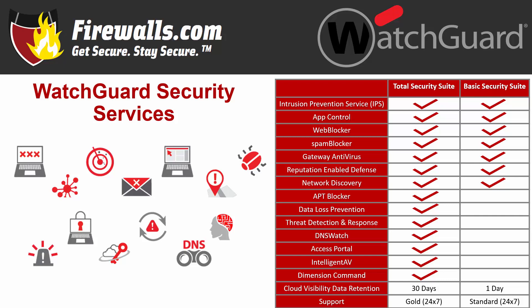With Basic, you'll get intrusion prevention, app control, web and spam blocker, gateway antivirus, reputation-enabled defense, network discovery, and standard 24/7 support. The Total Security Suite offers all that, plus APT blocker, data loss protection, threat detection and response, DNS Watch, Dimension Command, and gold-level support, which includes even faster response times still with that 24/7 availability. Note that Access Portal and Intelligent AV are available only on M-Series Firebox appliances. All these services are available in bundles, so you can get your appliance and services all in one.